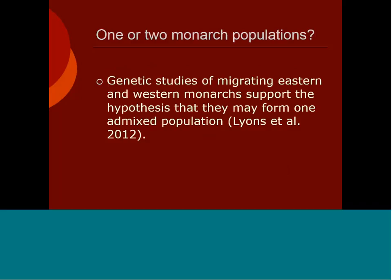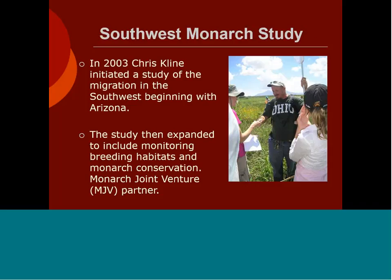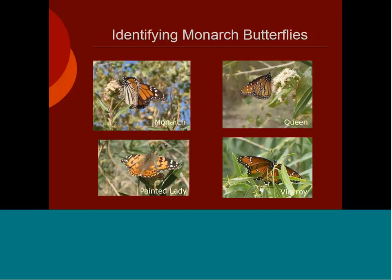Later in 2012, a genetic study indicated they formed one admixed population — there was not a western monarch population distinct from the east. Around 2003, Chris Klein initiated a study of the migration in the southwest, beginning mainly in Arizona. He moved to Ohio in 2009 and resigned in January 2010. We reorganized at that point; the study expanded to include monarch breeding habitats and conservation, and we became a joint partner with Monarch Joint Venture. I've been coordinating the study since that time.